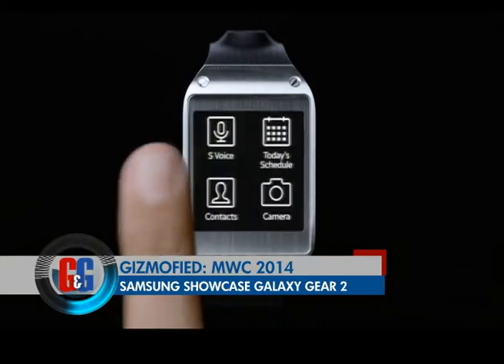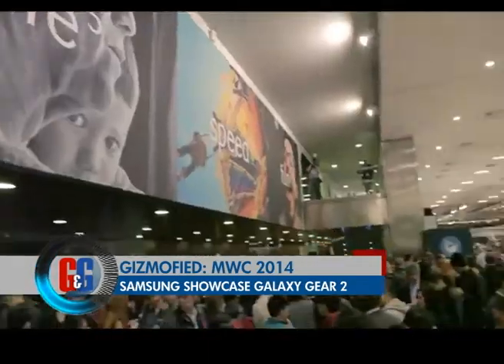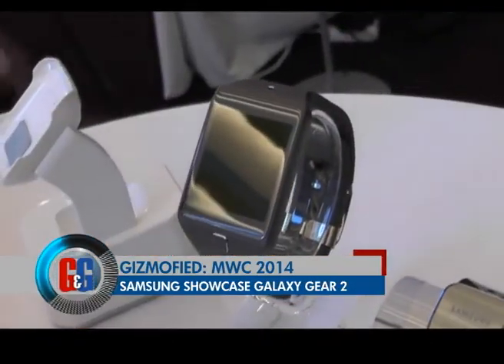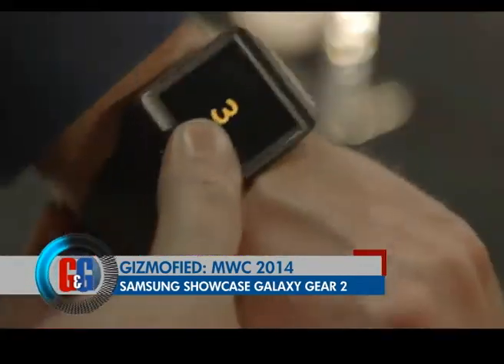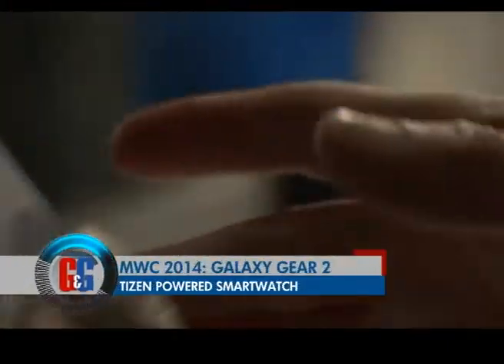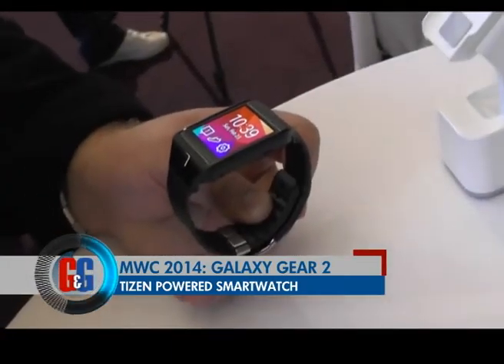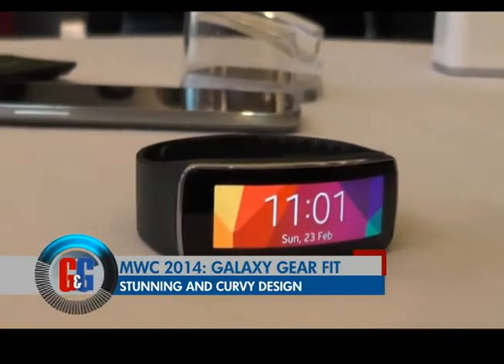Samsung came out with the Galaxy Gear last year alongside the Note 3, and at MWC 2014 they showcased the second generation — the Samsung Galaxy Gear 2. It's a Tizen-powered smartwatch with new apps and improvements over the previous generation. But what really intrigued us was not the Gear 2, but the Samsung Galaxy Gear Fit.